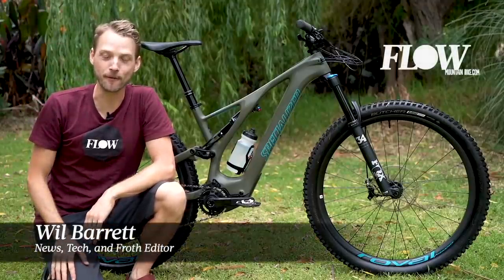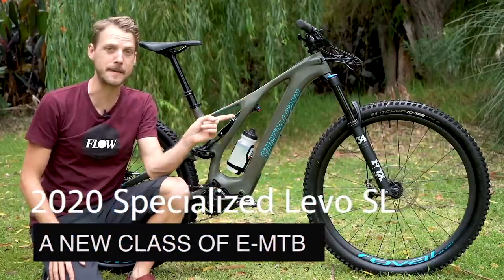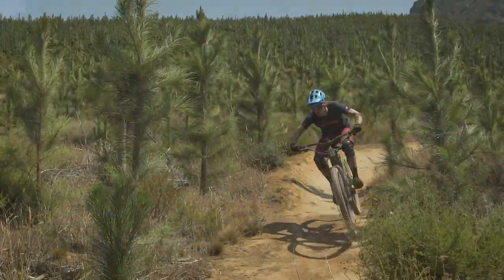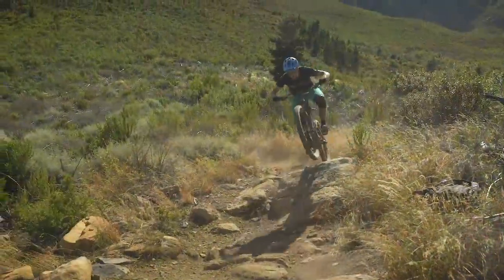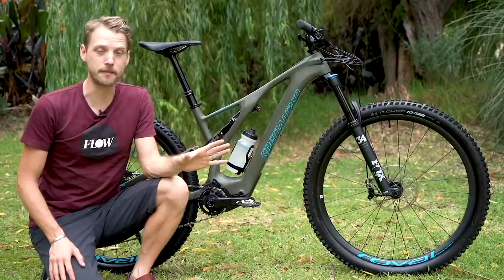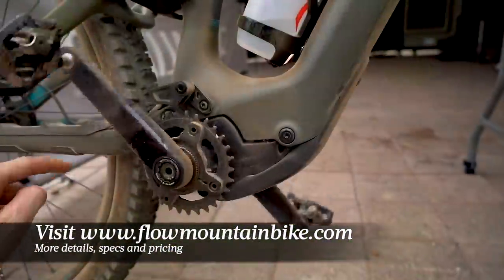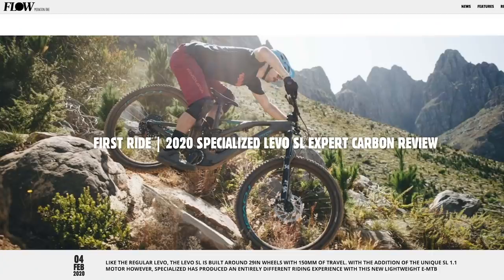Hello everybody, it's Will here from Flow Mountain Bike and this next to me here is a brand new e-mountain bike. This is the 2020 Specialized Levo SL. Now with a brand new frame, a new motor and battery system, there is a lot to go through on this bike. If you want further details about the new Levo SL, scroll down to the video description below and you'll see a link that will take you to our first ride review of this new e-mountain bike.